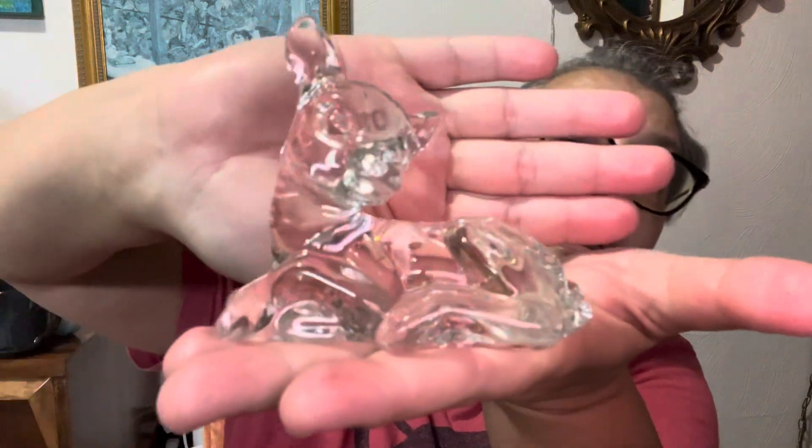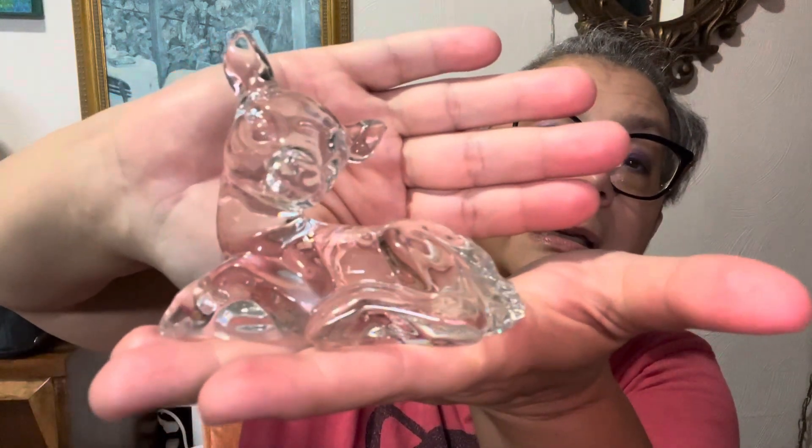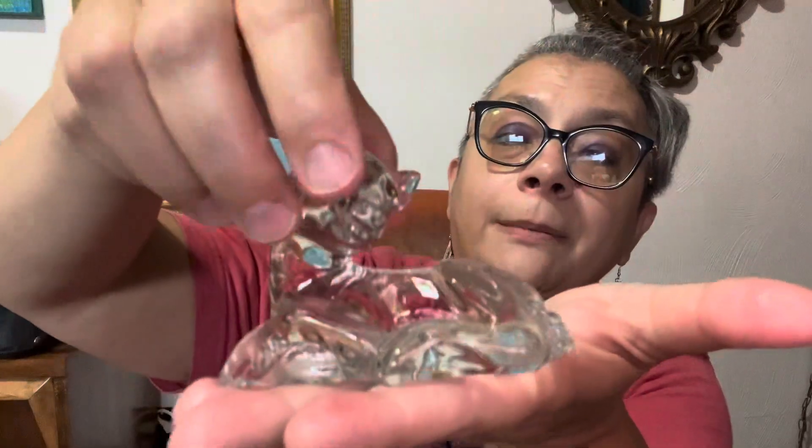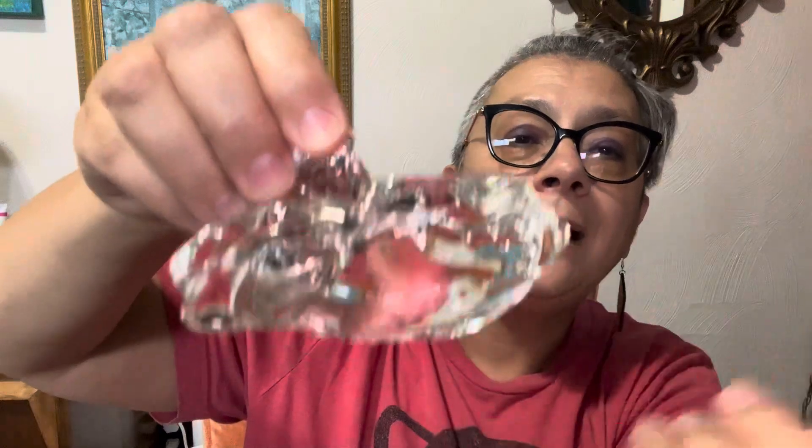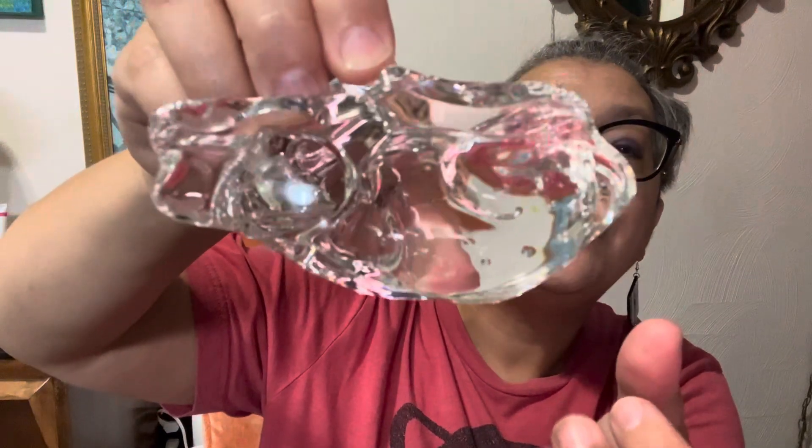And then I've got this deer, this fawn. And this is Princess House crystal, made in Germany. It's steaming up, but look how clear the crystal is. It's a little piece of crystal from Princess House. This fawn is so sweet, lots of details.